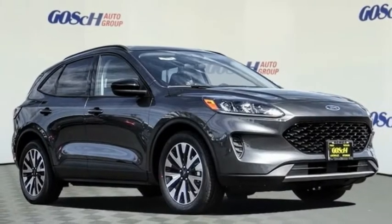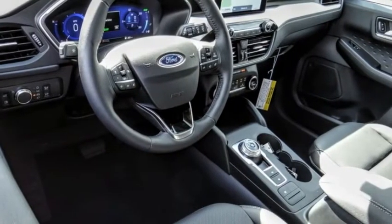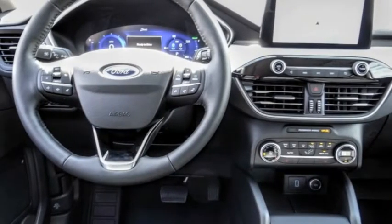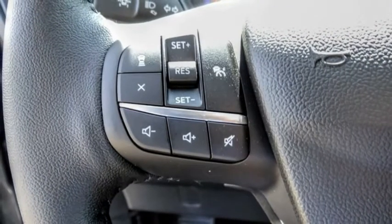Looking for the right vehicle? Check out the 2020 Escape. Gas engines flex, tow, sip, and go with Ford Escape, and is priced below $35,000.